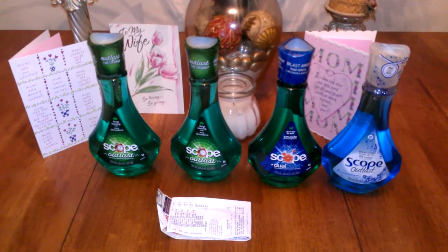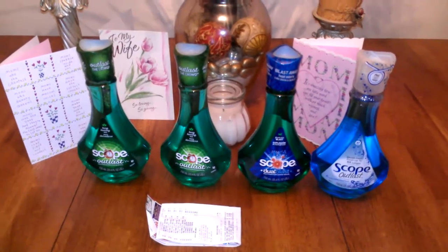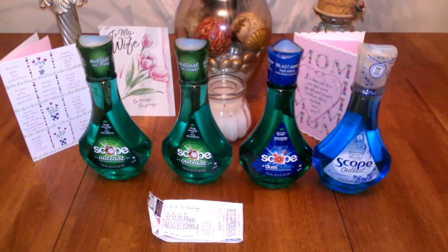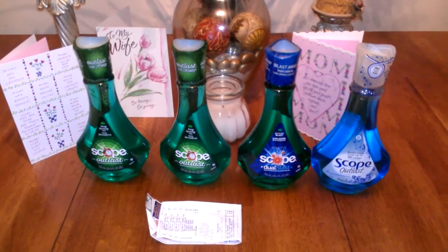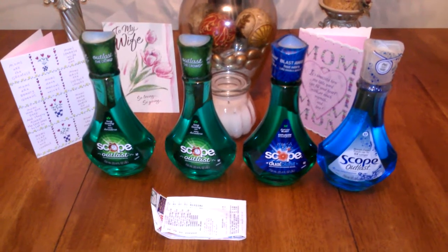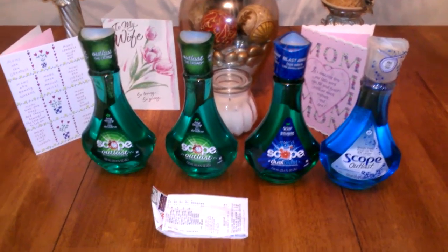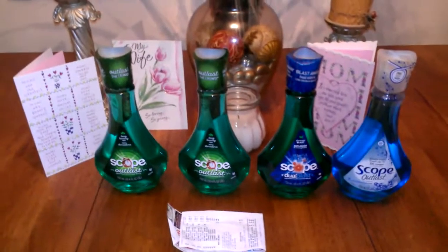The Scope is $2.99. You gotta buy four because it's got to be four participating items, which then makes them $1.99 each. And we have a coupon for $1.50 off each one, so you end up paying $0.49 each. With tax, my total came to $2.44 for all four Scope.